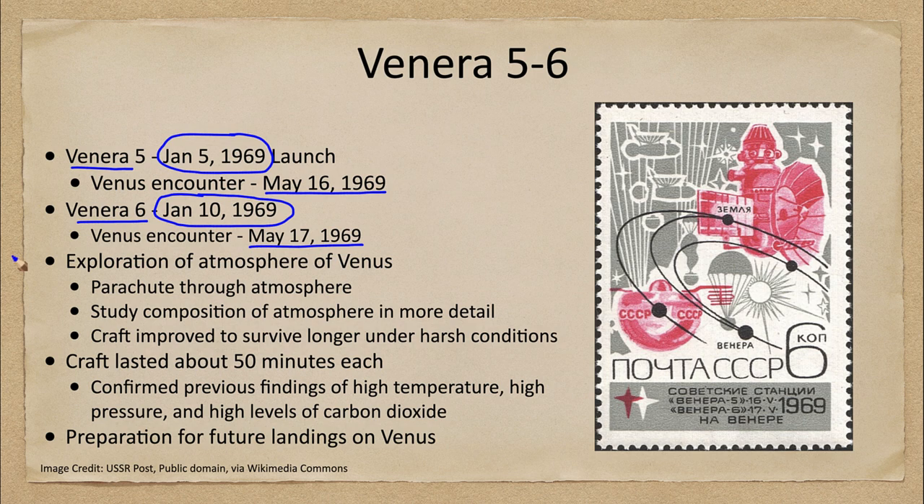The idea of these craft was to explore the atmosphere of Venus. As we began to study Venus, we found it has a very inhospitable atmosphere — extremely high temperatures and pressures, and very corrosive substances — making exploration very difficult. These were intermediate stages to explore more of Venus.